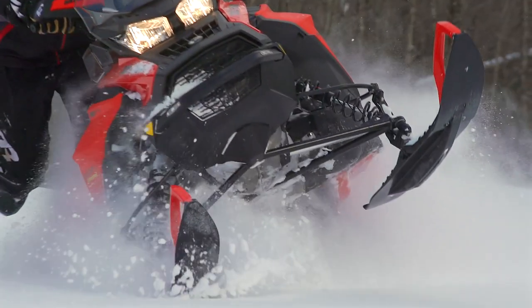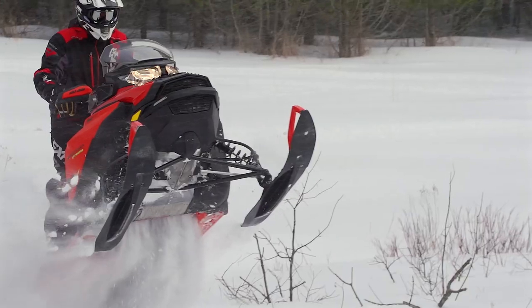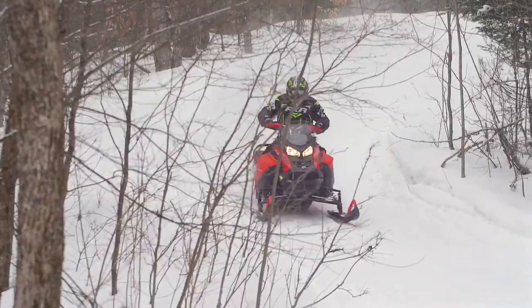We're serious about the level of competence the Expedition possesses in deep snow. This sled can run in bottomless snow and climb out like a full-on Summit. Take the new Xtreme on a trail ride with your buds and they're going to find themselves pushing hard to keep up.